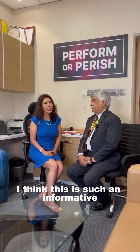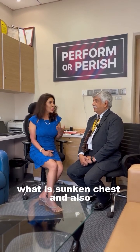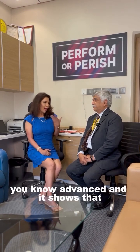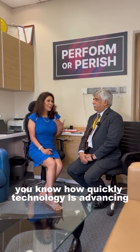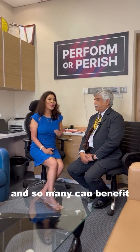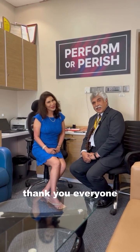Thank you so much, doctor. I think this is such an informative piece of information — to understand what sunken chest is, and the Pectus Up procedure you spoke about is extremely advanced. It shows how quickly technology is advancing, and thanks to people like you who are doing this procedure to help so many. Thank you so much for your time and this interaction, doctor. Thank you, Namitaji. Thank you everyone.